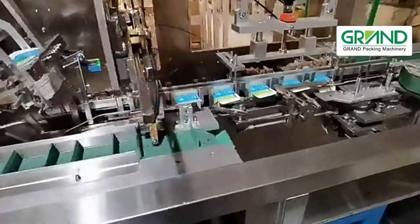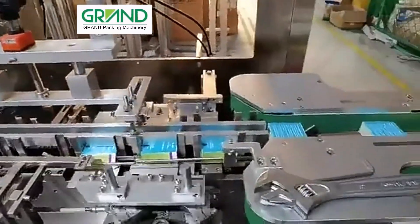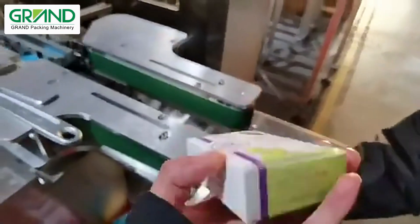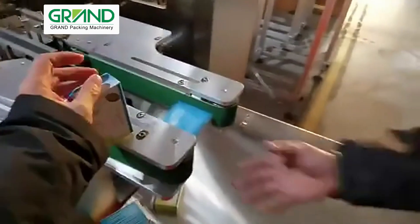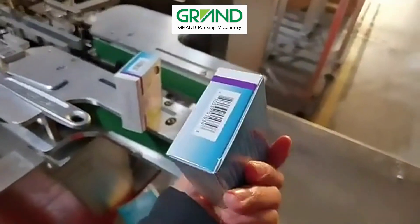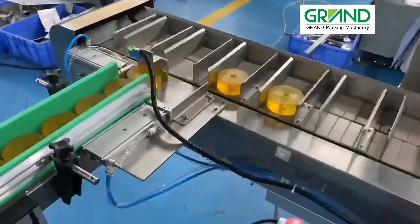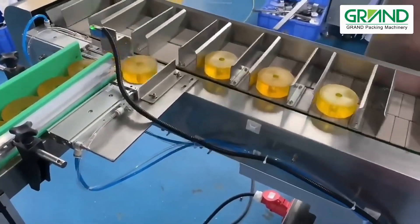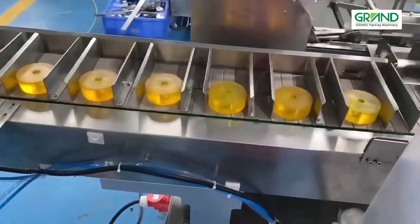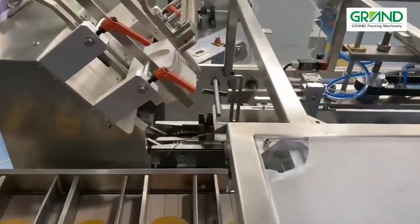Closing or glue sealing, batch number embossing, discharging. It can be connected with other packing machines.